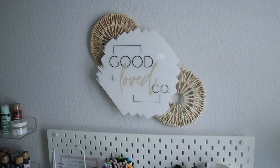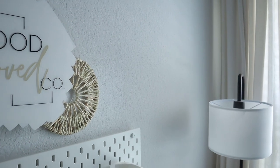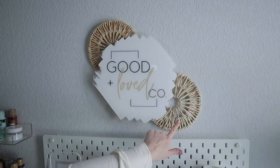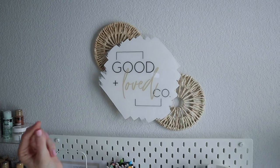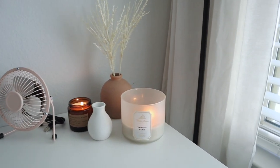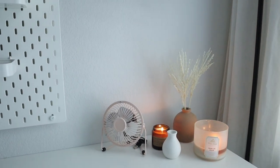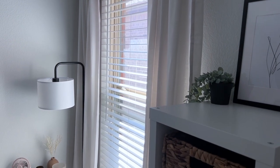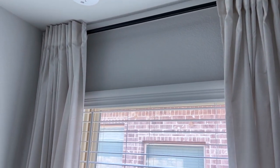That is my pegboard. Up here I have my logo sign that I made — it says Good and Loved Co, which is the name of my business. I have these little wicker circles behind it that I got at HomeGoods, and I made the sign myself. Over here I have a fan, a couple of candles and cute vases, and my lamp from Amazon. I also have a window here with curtains and a curtain rod, all from Ikea.